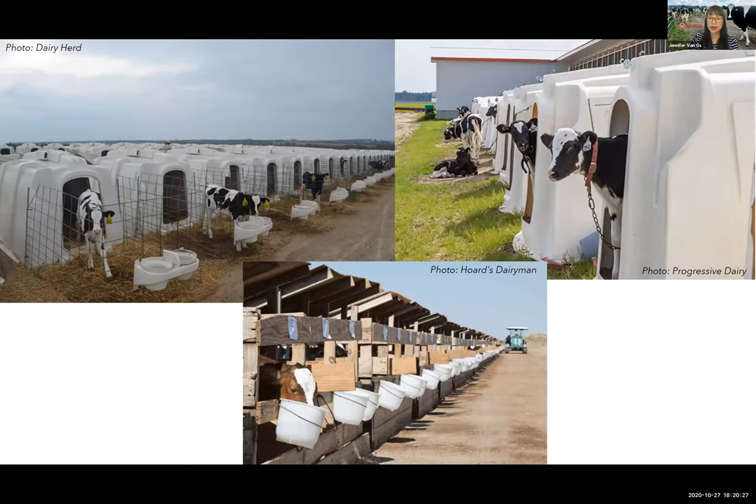Individual calf hutches can be made of plastic or wood, with regional differences — wood hutches are more common in California. Plastic hutches commonly provide some outdoor access, either a fenced outdoor area or tethered outdoor access at the end of a chain. Wood hutches typically do not have outdoor access. According to the USDA, about 94 percent of farms using individual outdoor hutches provide extra bedding or a windbreak during winter, regardless of region.